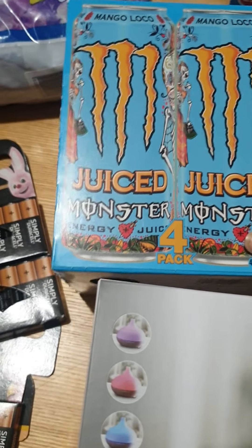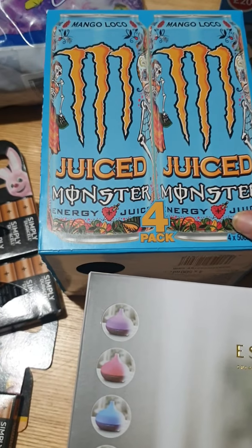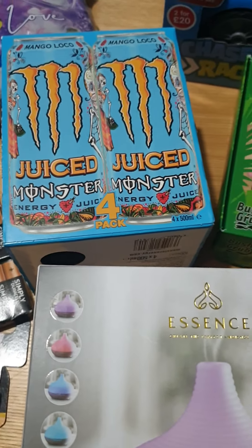Steve picked up this multi-pack of Monsters. They're in the fridge so this is just an empty box - can't take him anywhere.